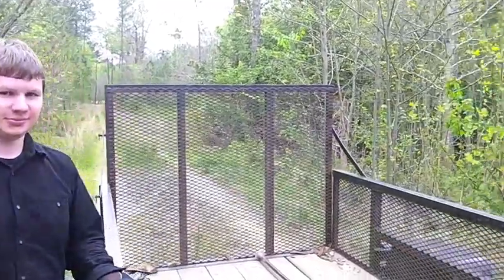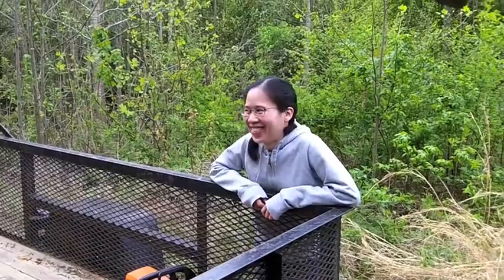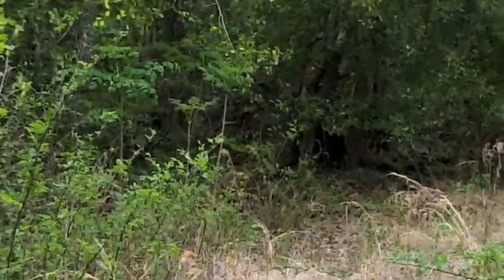Alex Petske, our new restoration ecologist intern from State University of New York. Dr. Winnie Ho, PhD candidate from University of Indiana. And over there in the distance, Mike Hammett is checking out the vegetation.